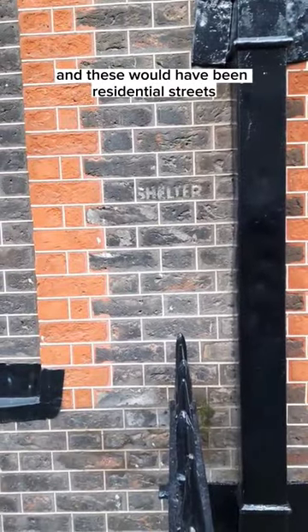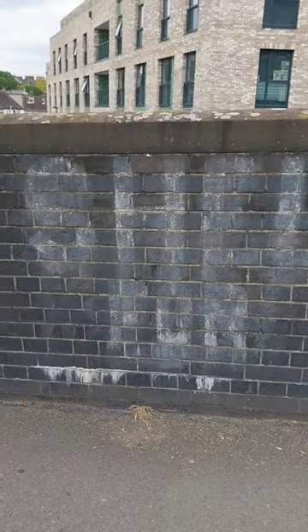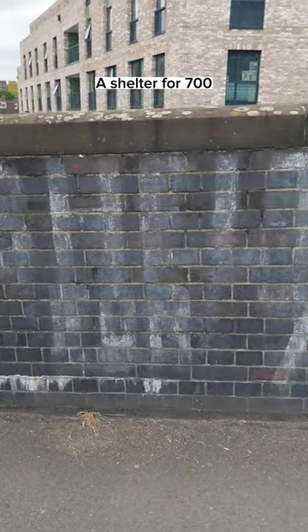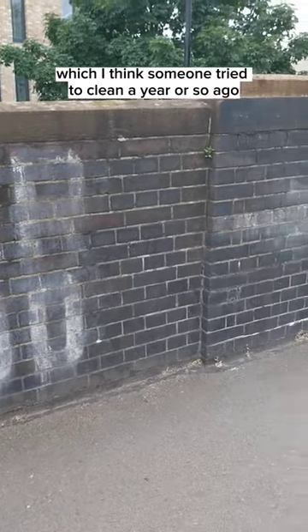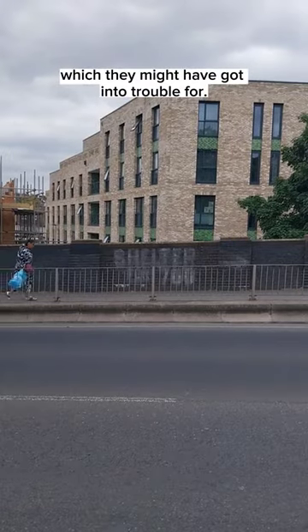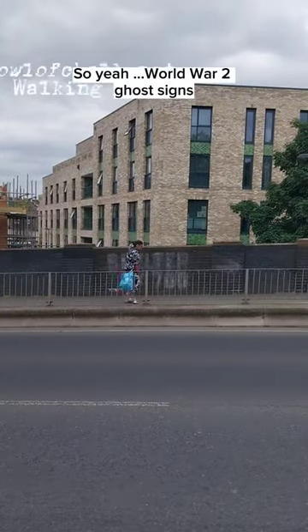These would have been residential streets in basements. This one's actually in Ladywell in Lewisham, south-east London — a shelter for 700 — which I think someone tried to clean a year or so ago, which they might have got into trouble for. World War II ghost signs.